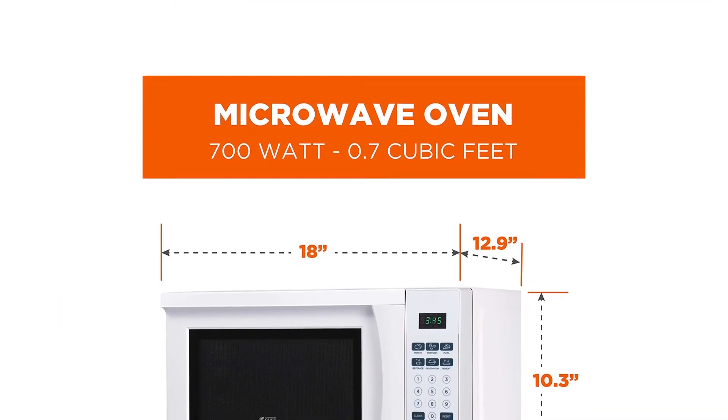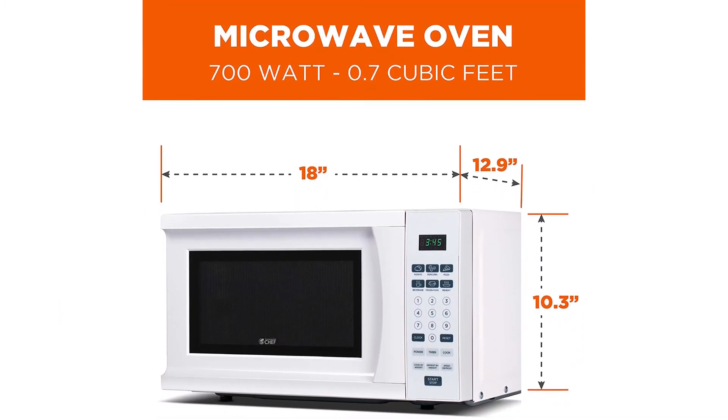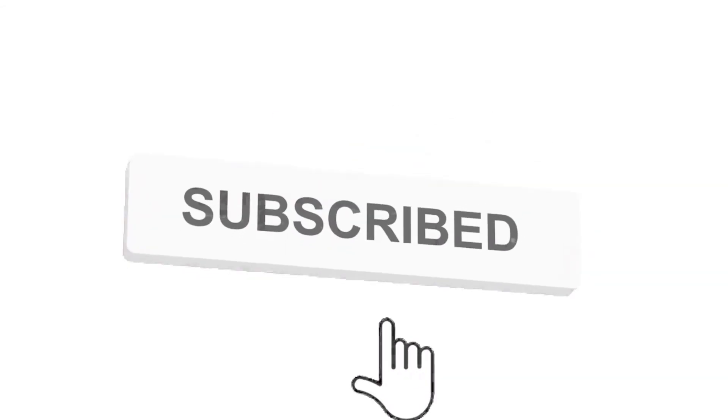Be sure to check the links in the description below. That's all for this review. Feel free to share your feedback — like, comment and share our video. Do subscribe and hit the bell icon to get more videos like this in future. Thanks for watching.